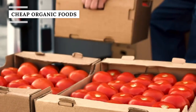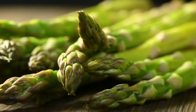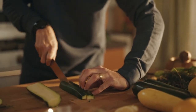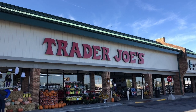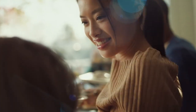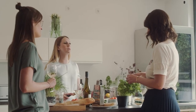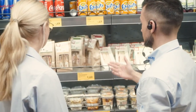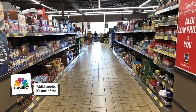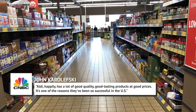Fruits and veggies are the most commonly purchased organic products at any grocery store, and Aldi is no exception. Though organic items tend to be pricier, a CNBC Make It report found that Aldi sells USDA organic foods cheaper than Trader Joe's, Walmart, and Whole Foods. Organic products are more in demand than ever, especially with millennials and Gen Z shoppers. As editor of Grocery Stories John Karolewski told CNBC, "Aldi happily has a lot of good quality, good tasting products at good prices — it's one of the reasons they've been so successful in the U.S."